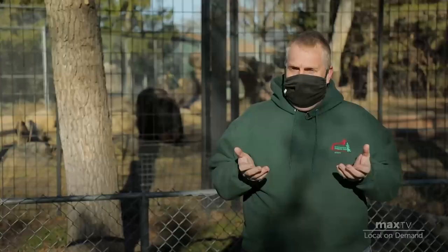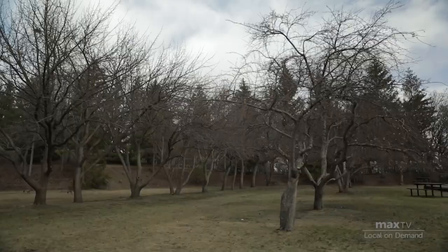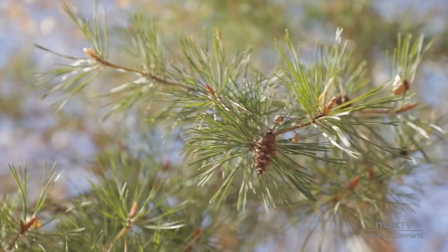The Forestry Farm Park and Zoo started as a tree growing facility. They started growing trees in the early 1900s, and between 1913 and 1966 they produced over 147 million trees to go out into western Canada.